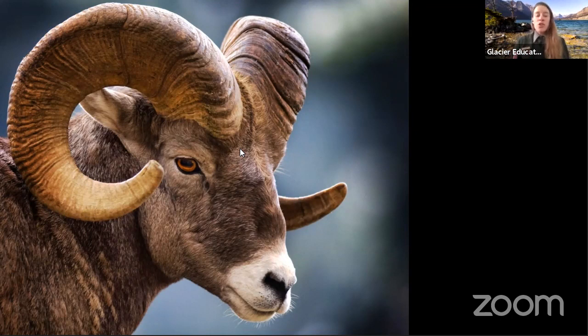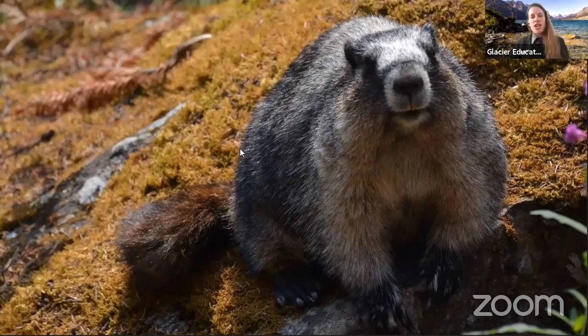We also have bighorn sheep, which have really big curled horns — only in the males. Those big curled horns are really important for their survival; they help them fight for mates as well as for territory. And then we cannot overlook my favorite animal in Glacier National Park — the marmot. Marmots essentially look like big groundhogs and also love to live up in the mountains. They are a unique animal because they are only awake for a few months out of the year — they go into hibernation in September and don't reemerge until about May.